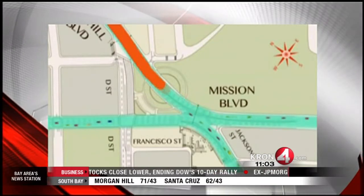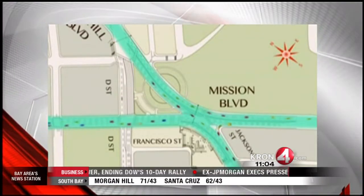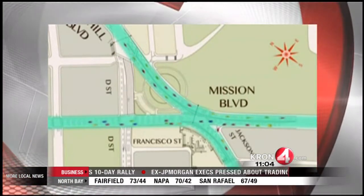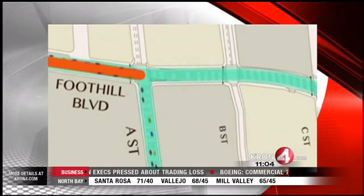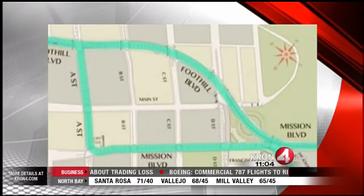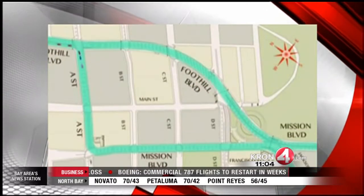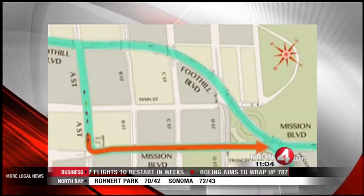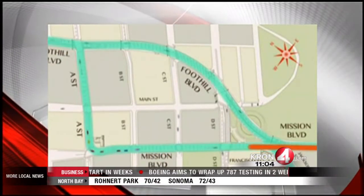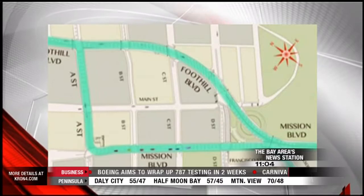This is meant to help the flow of traffic, and drivers are urged to take it slow at first. Crews are currently adjusting traffic lights and lanes. The $100 million project should be totally ready to roll for drivers by Monday morning's commute. I'm Grant Lotus, Crown 4 News.